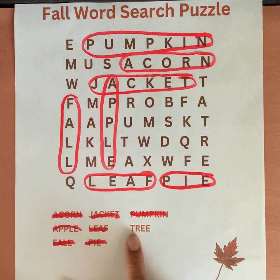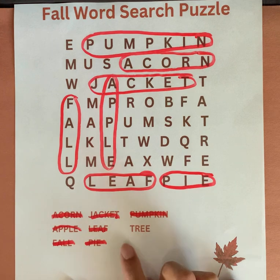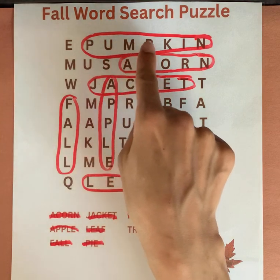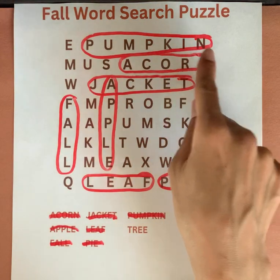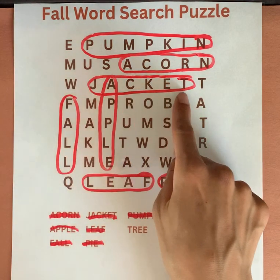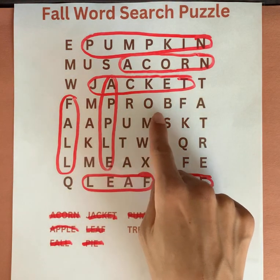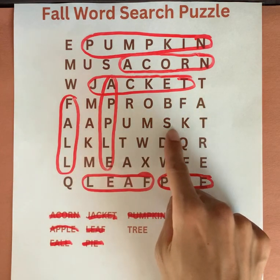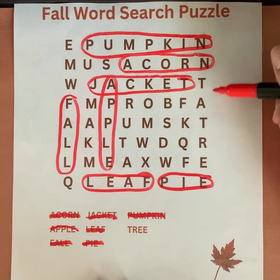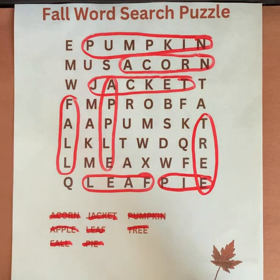P-U-M-P-K-I-N. Our last word is tree. T-R-E-E. T-R-E-E.